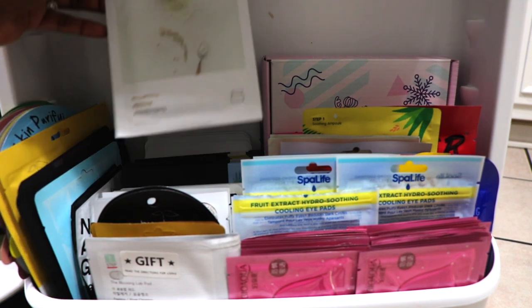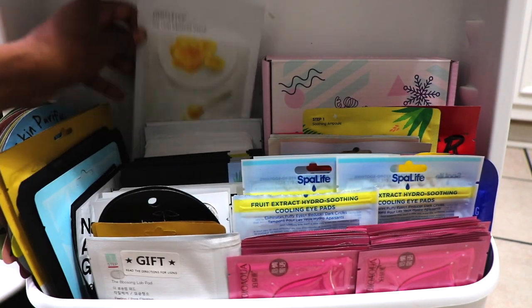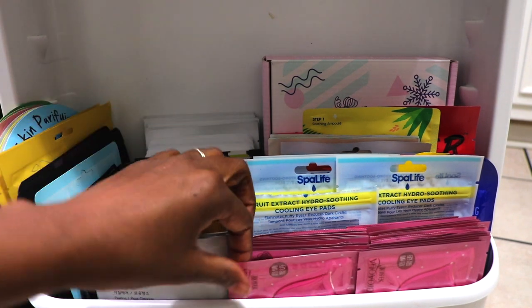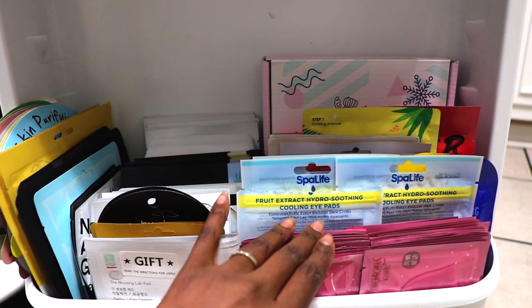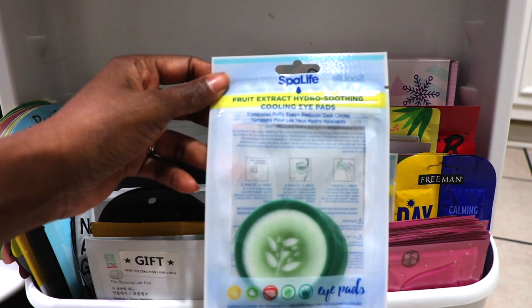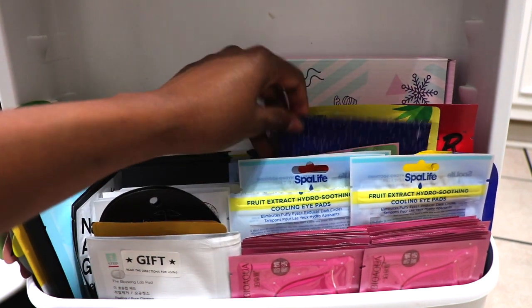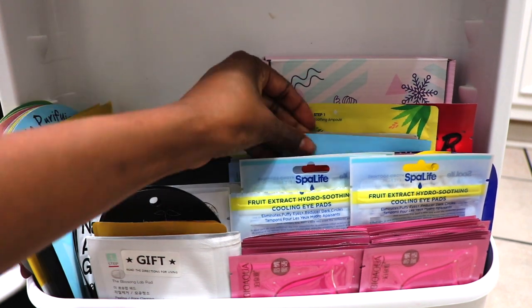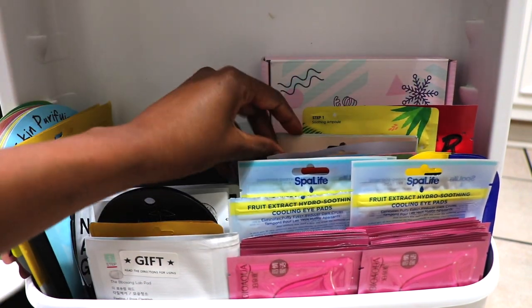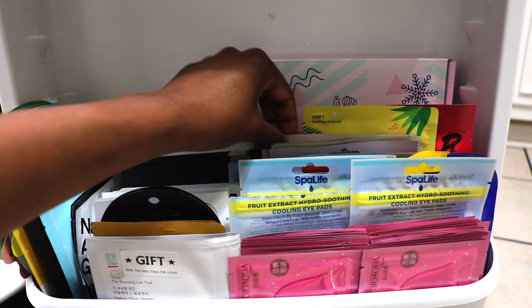These are by Innisfree, which is another Korean skincare brand, from their My Real Squeeze mask collection. This one is a rice mask for moisture, and then I also have this Manuka Honey Mask which draws moisture into the skin for a glowy appearance. I also store my lip mask in the fridge, and these are cooling cucumber eye pads for treating dark circles and puffiness around the eyes. These masks are by FaceTory, a company that offers fun and effective skincare products — their Everyday Sheet Mask Bundle comes with 8 masks. Their products are plant-based and they don't use harsh chemicals, so they're safe for all skin types.